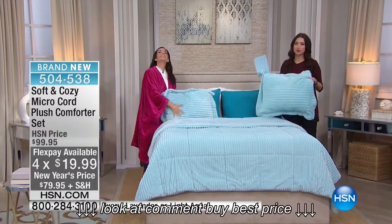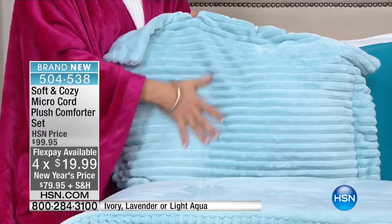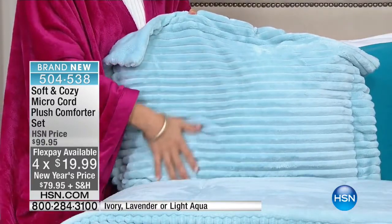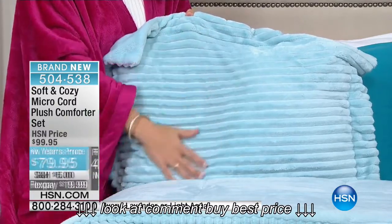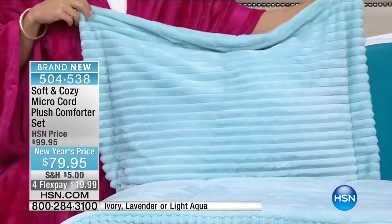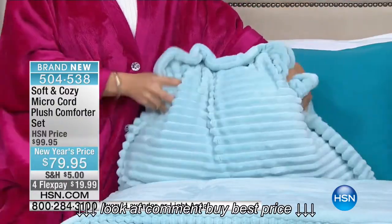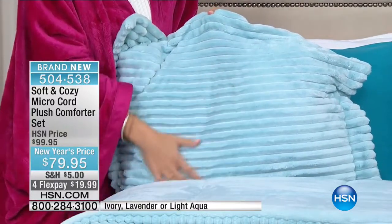We love when there's brand new from Soft and Cozy. It is that incredible soft feeling that we love in the angel wrap, that we love in the robe. Now you can literally climb into that luxury and wrap yourself in that every single night, especially during these cold months. It's brand new — you're the first ones seeing the micro cord plush comforter set. It's $20 off for the big launch today.